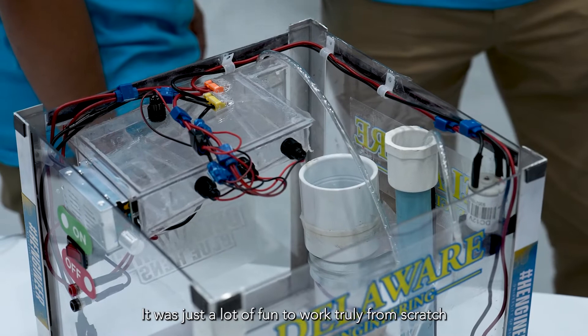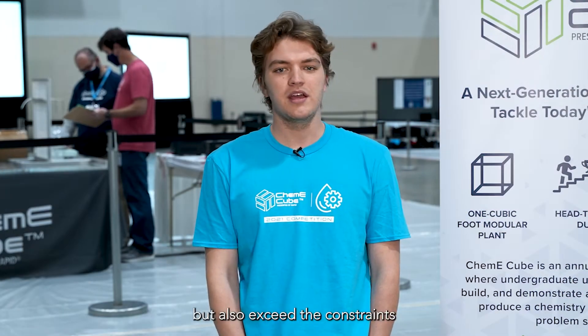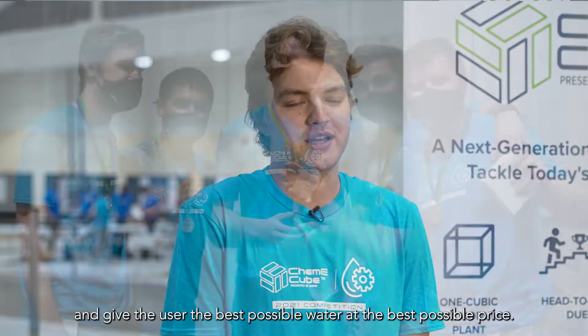It was a lot of fun to work truly from scratch to try to design everything, fit the constraints, but also exceed the constraints and give the user the best possible water at the best possible price.